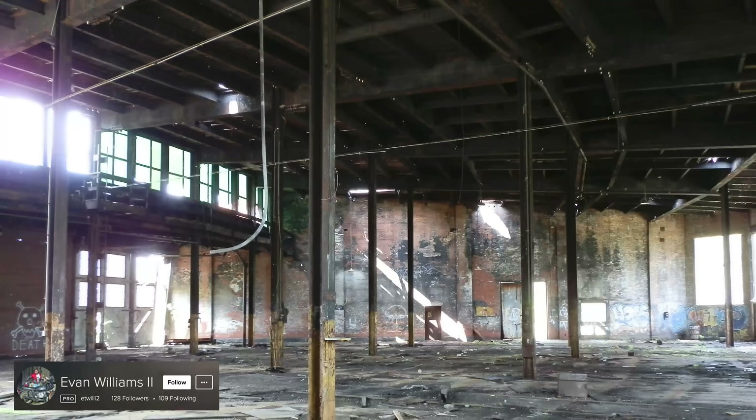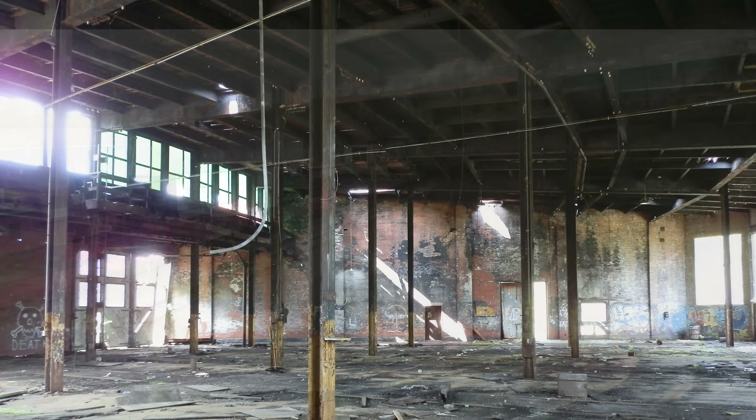Now let's take a look inside. Back in 2012, if you go on Flickr and find Evan Williams, he has a Flickr page where he went inside and took pictures long before they remodeled this place. Pause the video and just look at this structure — it was pretty neat back in the day.